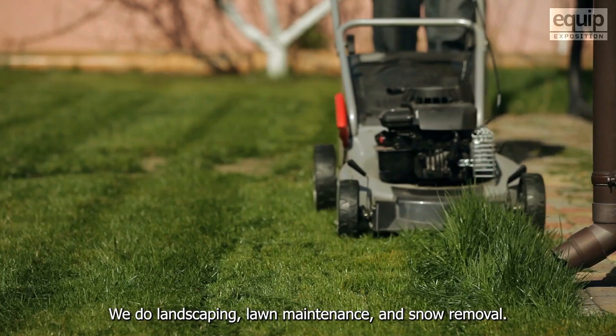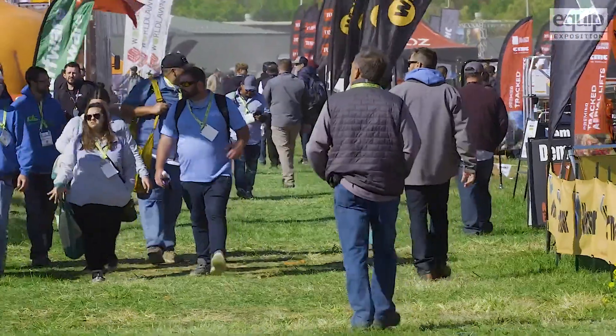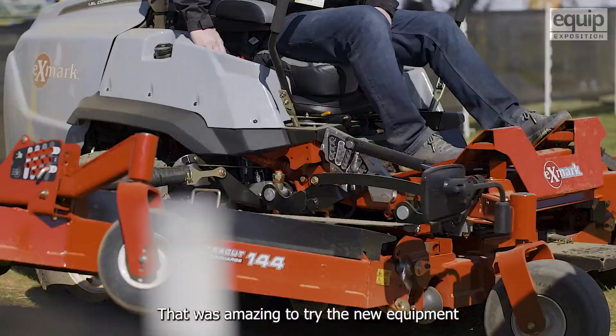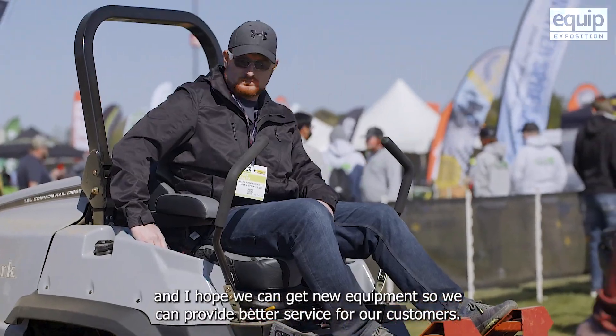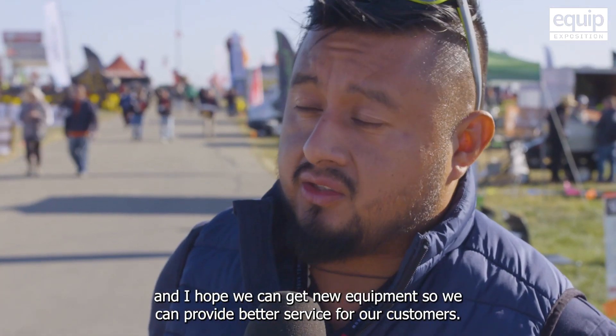We do landscaping, lawn maintenance, snow removal. It was amazing to try the new equipment and I hope we can get new equipment so we can provide better service for our customers.